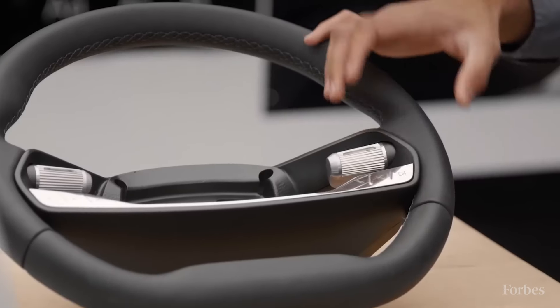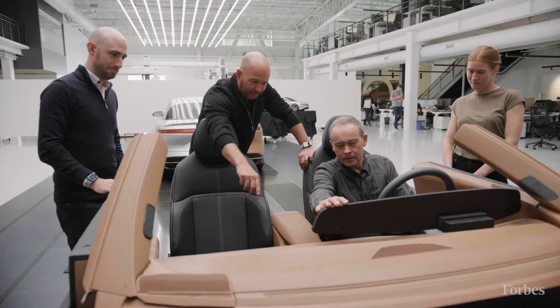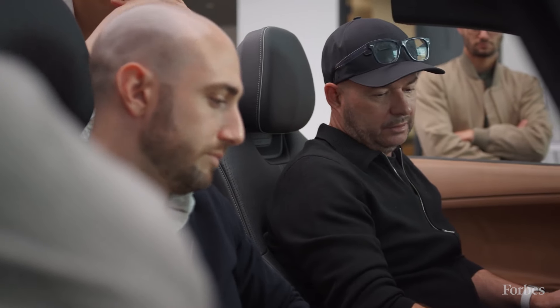Lucid's design approach is really unique. They think about everything from the ground up. Chief of Design Derek Jenkins, who came from Mazda, brought a really fresh perspective to how they approach their interiors.